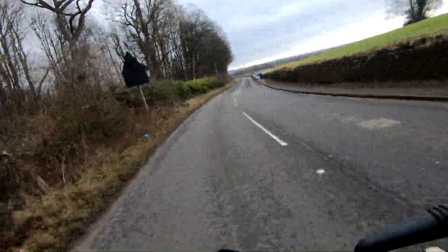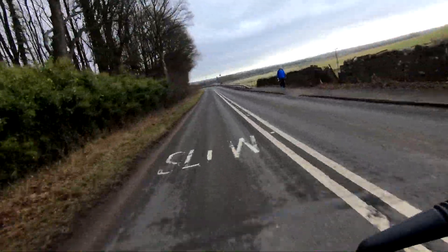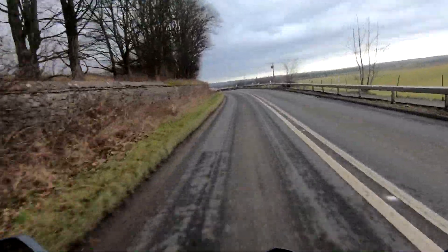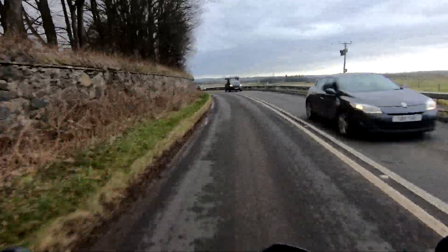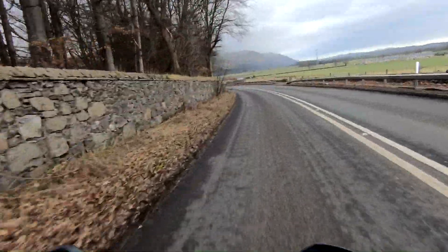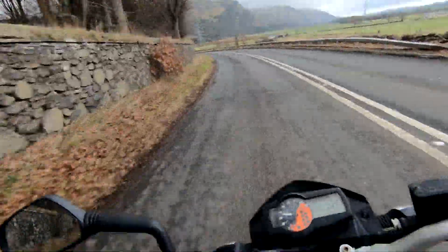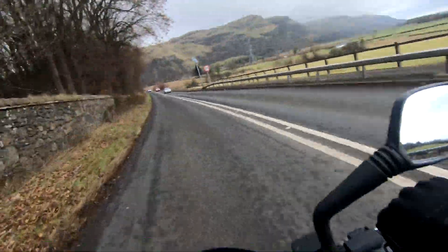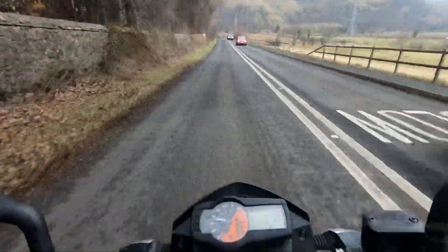Coming along here we've got this sort of sweeping left hand corner. This isn't a very difficult corner — it just takes a bit of confidence to go round. So you're just staying in the centre of your lane and smoothly bringing it round. You're always looking at the furthest part of the corner that you can see. Then as you come round you see the 50 signs — so we're going to be turning right, heading towards Stirling.